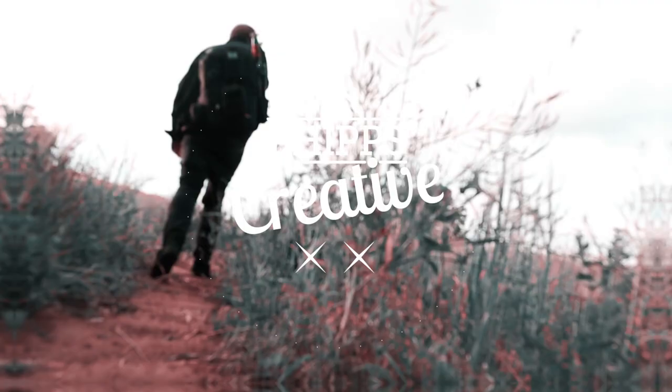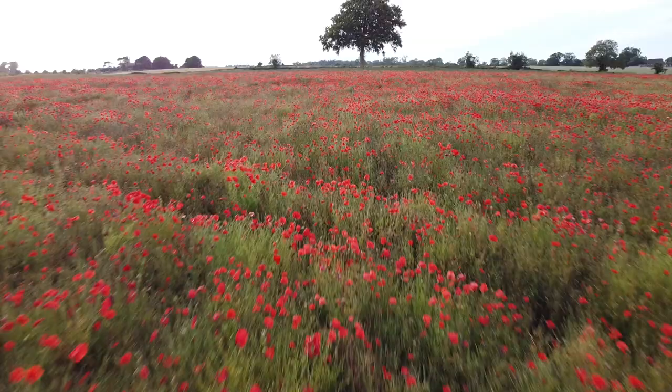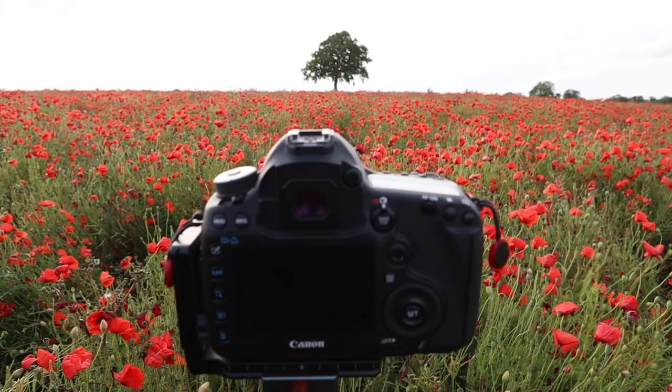Hello everybody! We are here in the poppy fields of Gloucestershire — I mean, they probably don't grow heroin from these, but this place is stunning. I've got a simple composition and I'm just going to adjust it.